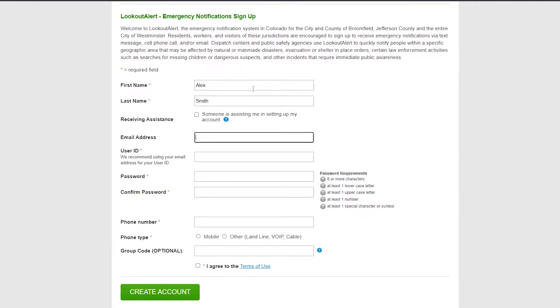If someone is helping you to create this account, they should indicate this under the Receiving Assistance area on the screen. While email addresses are optional, we do encourage you to sign up with one when available. This is the best way for us to contact you periodically throughout the year to remind you to keep your profile up to date. If you do not provide an email address, we strongly suggest that you opt in to receive profile update reminders to your phone.